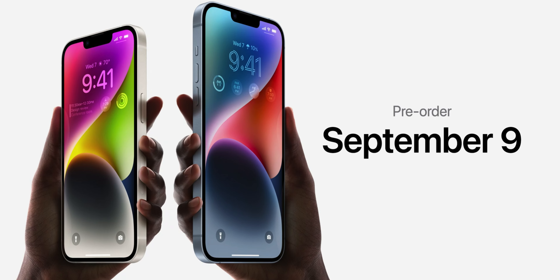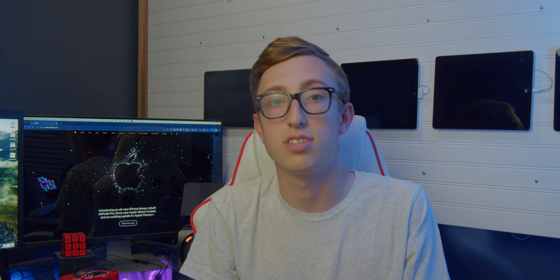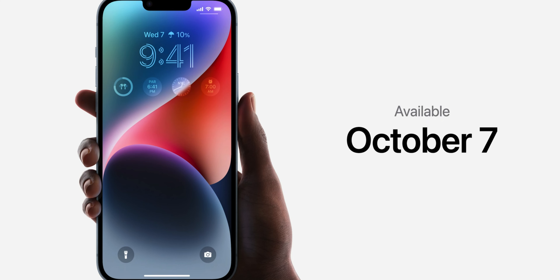They are available for pre-order on Friday, September 9th. The 14, 14 Pro, and 14 Pro Max will be available to the public on September 16th, while the 14 Plus won't be available until October 7th.